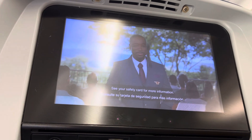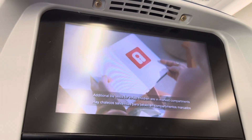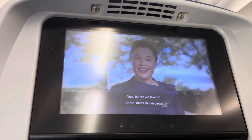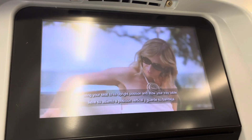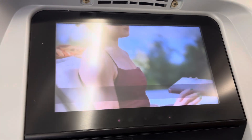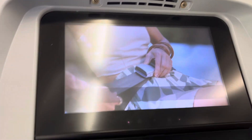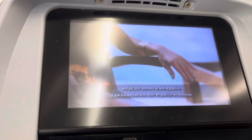See your safety card for more information. Additional life vests for small children are in marked compartments at the front and rear of the plane. We'll distribute these vests if necessary. Now, before we take off, bring your seat to its upright position and stow your tray table. Be sure you fasten your seat belt low and tight across your lap, secure your carry-on items, and put your armrests in the resting position.